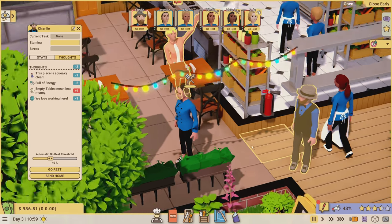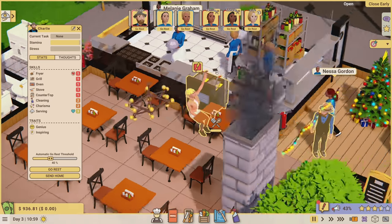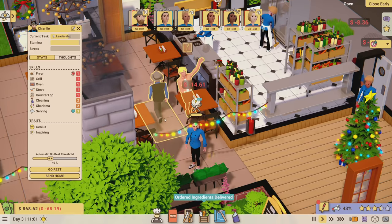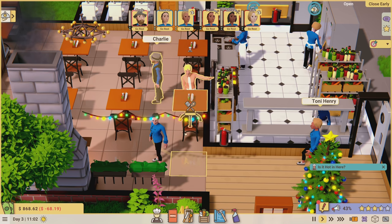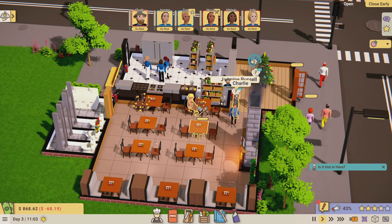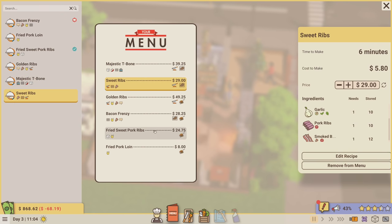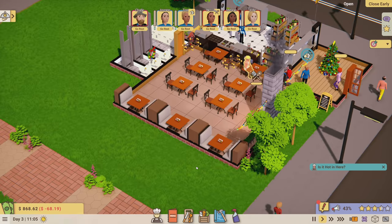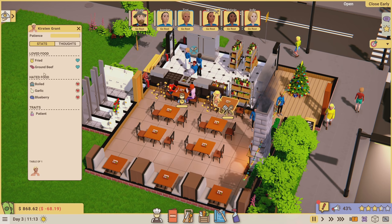A customer has a complaint right away - empty tables means less money. Charlie has charisma, 26 more experience to the next level. I'm going to have Charlie go in and talk to her - she says the place is too damn hot. I'll offer her a free meal to refresh her. That apparently cost me 68 dollars, which makes no sense - it should only cost whatever it costs to make the dish.